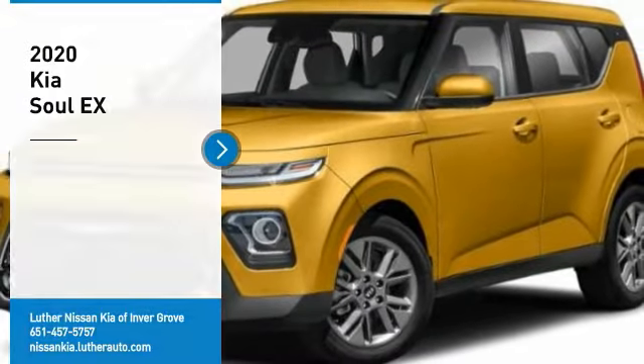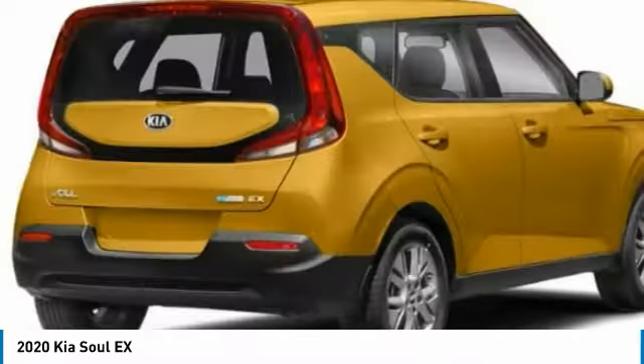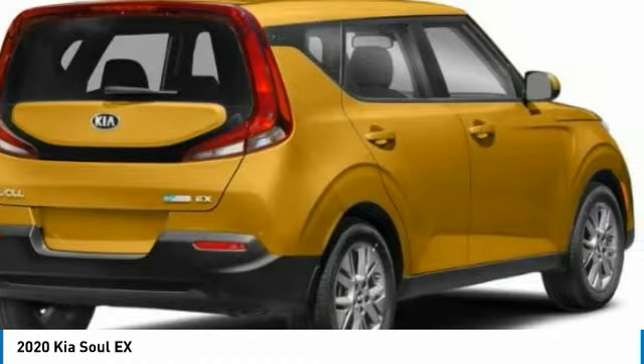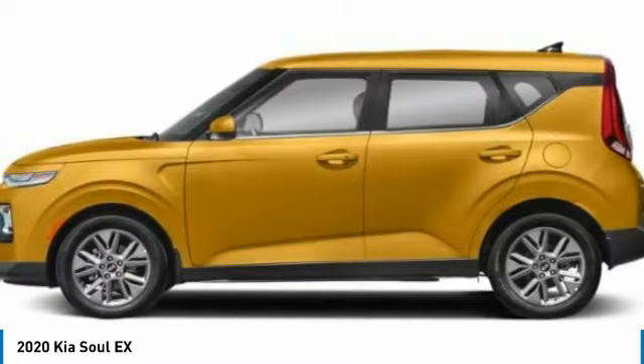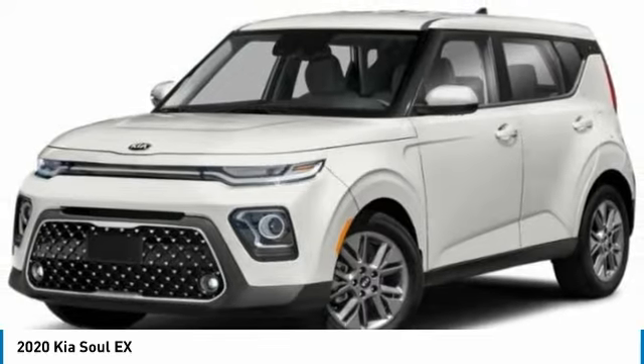Looking for the right vehicle? Check out the 2020 Soul. The Soul is quick and ready with its innovative catchy style, a sharp, roomy and well-fitted cabin, and a comprehensive list of safety and fun features.